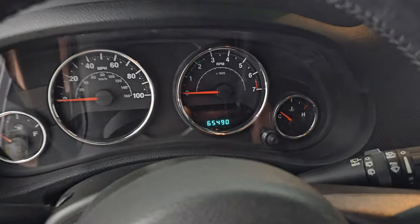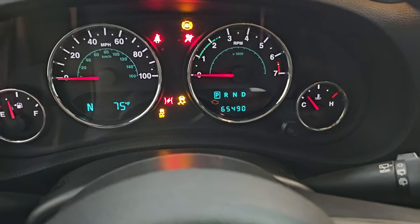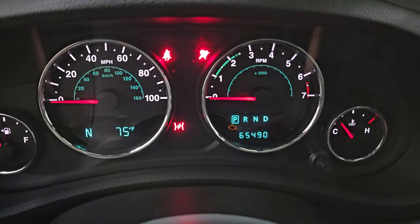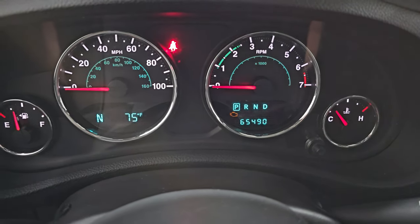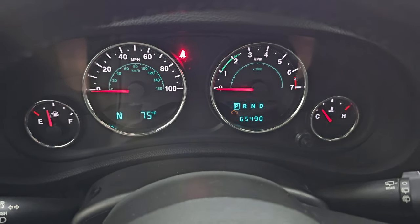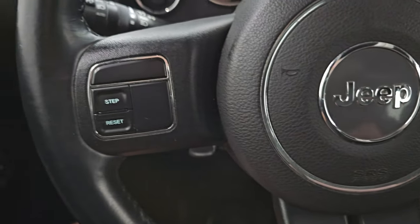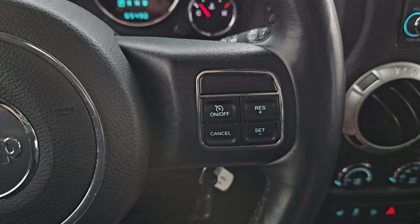This one has 65,490 miles on it. You get the compass and outside temperature display. Instrument cluster is very nice and clean. Comes with the leather-wrapped steering wheel, information center controls on the left, cruise controls on the right, and audio controls on the back of the steering wheel.